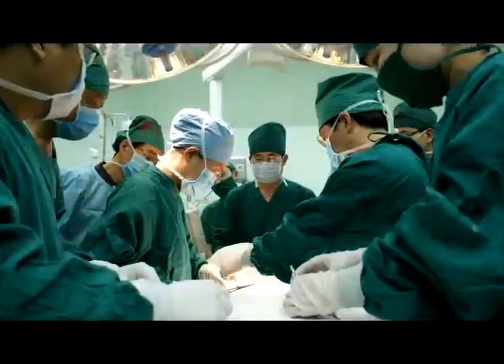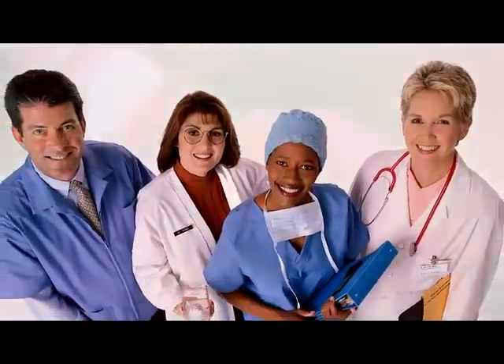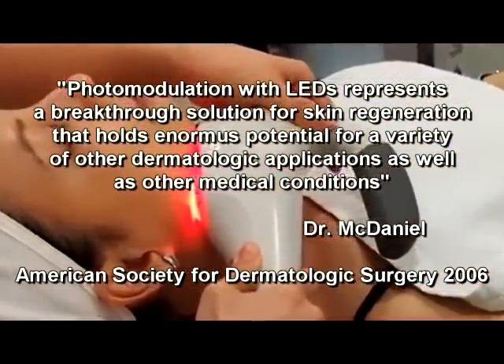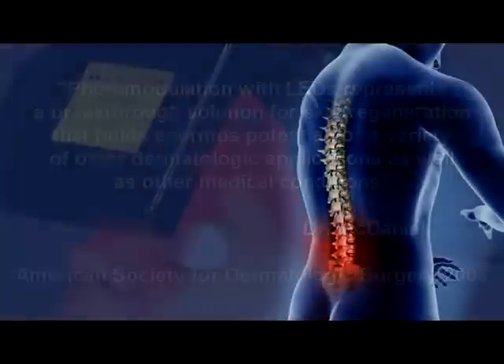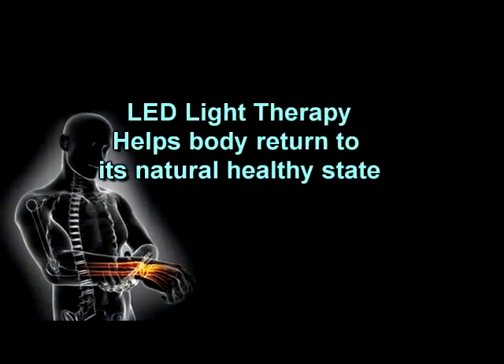Surgery and invasive procedures dominate the practice of healthcare. LED light therapy stands out as a return to sanity and normalcy. Light therapy has been proven to work on a number of conditions for over 100 years now. It is energy work in its purest form.